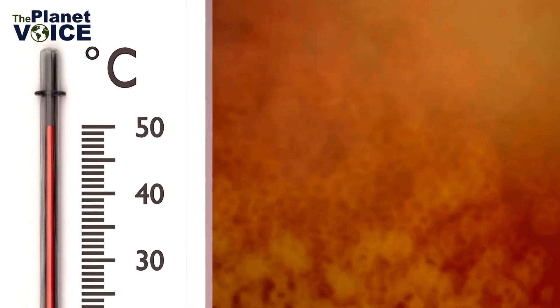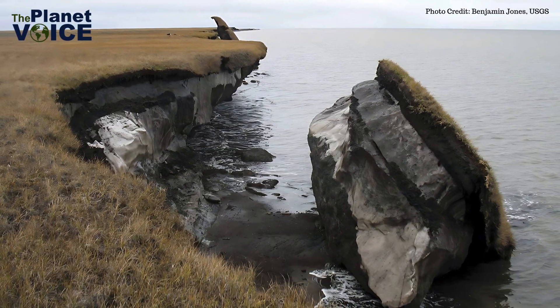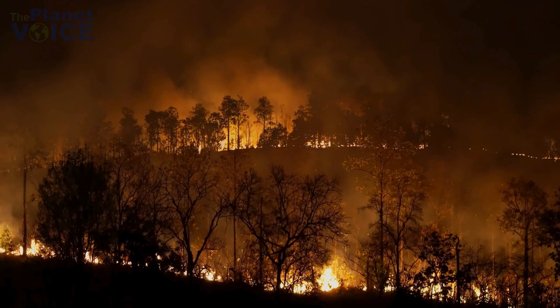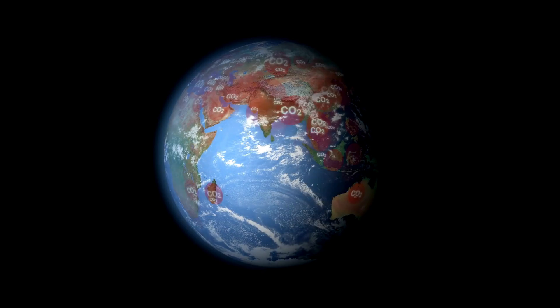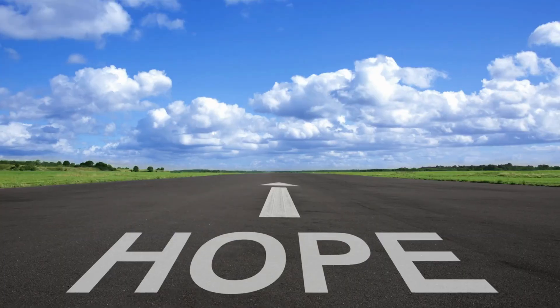Global temperatures are rising. Ice sheets are melting. Permafrost is thawing, releasing trapped methane — a greenhouse gas over 25 times more potent than carbon dioxide. Wildfires, once seasonal, now rage year-round, pumping more CO2 into the atmosphere. It's like we're adding fuel to a fire we can't afford to let burn.